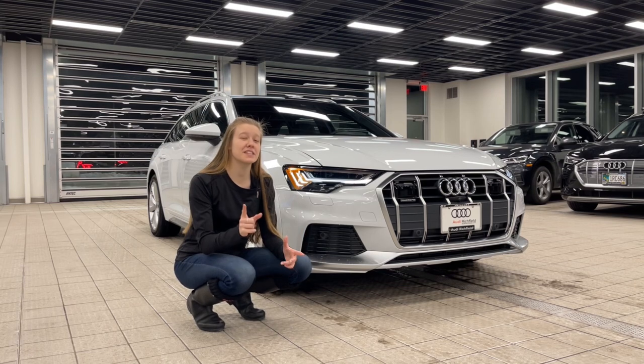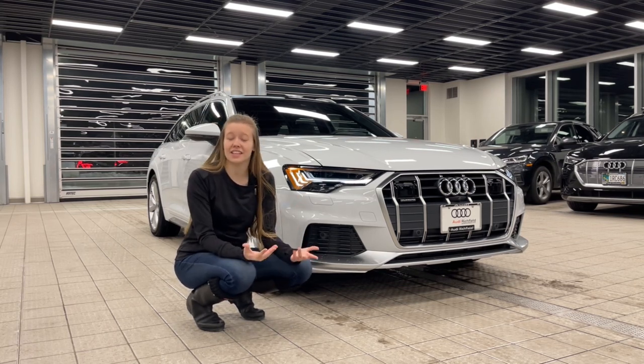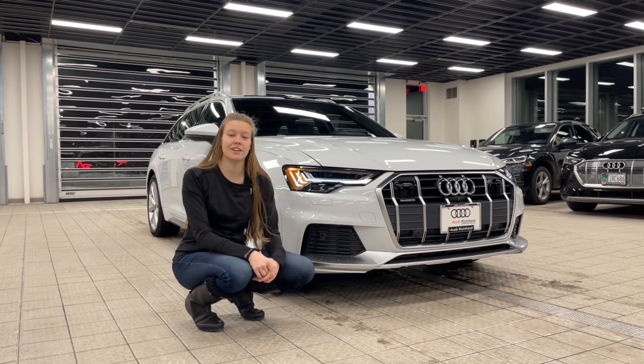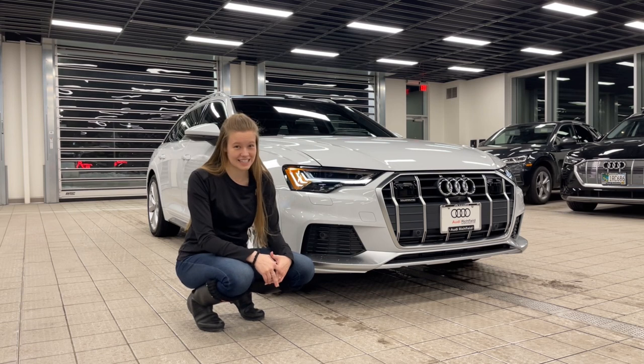Starting in the front, the first thing I want to address is this is an Avant. The only thing that actually differs on this versus the RS6 Avant is the RS6 Avant gets a little bit wider fenders and the RS7 front clip. Everything else in the body is the same.